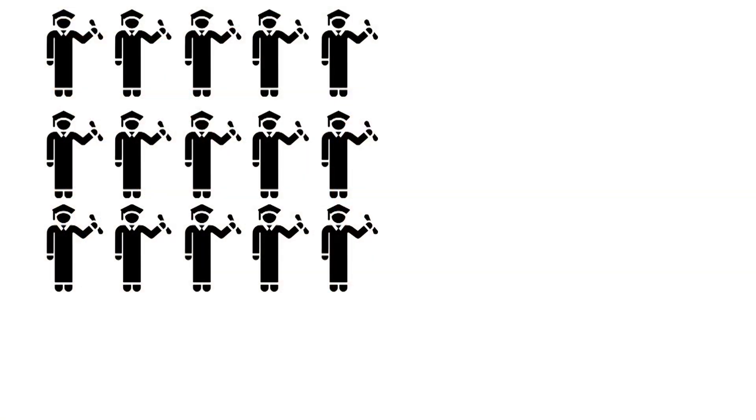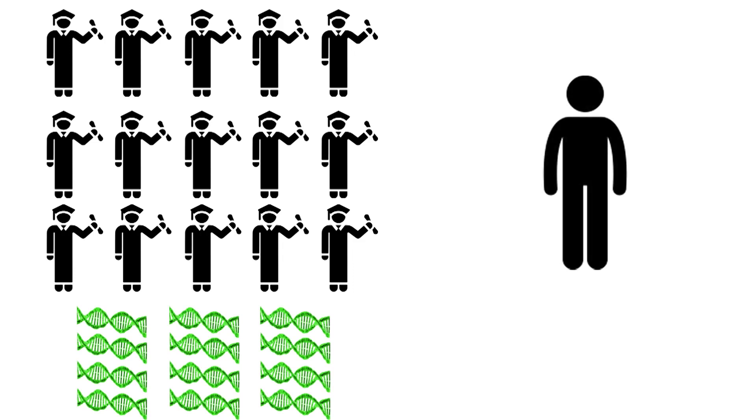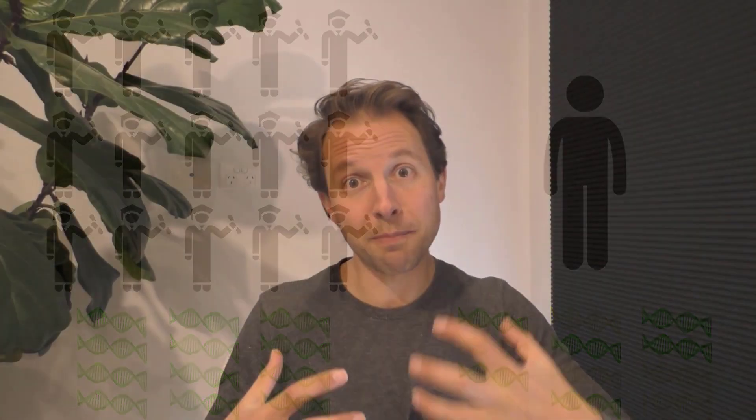Now let's bring in the paper. Using data from thousands of previously genetically tested people, the researchers identified the highest academically achieving students, compared their DNA, and found the set of genes correlating with strong academic performance. They then took 5,000 different kids, genetically sequenced them, and gave each a polygenic score — essentially how closely their genes matched those of the highest-achieving students. They also measured each kid's socioeconomic status, then compared both to actual academic performance at age 16.